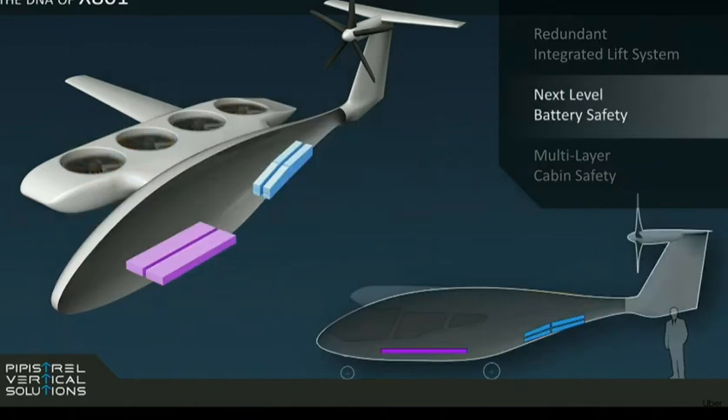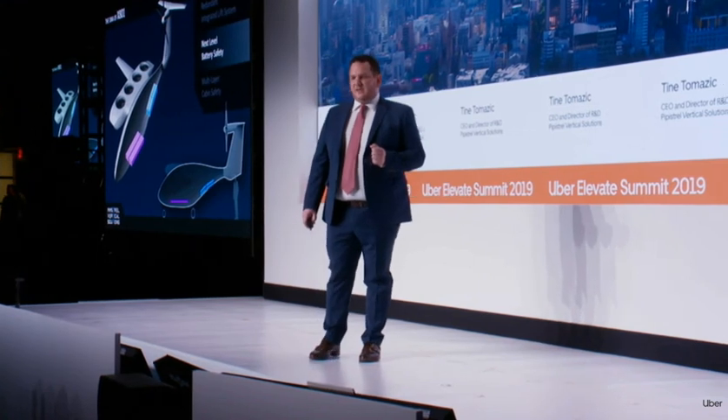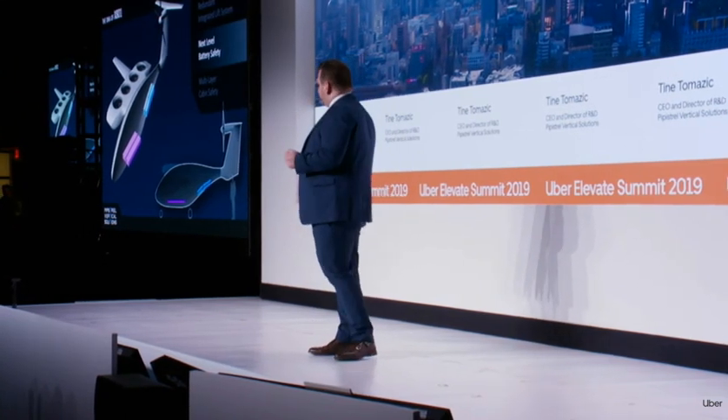The next hot topic is battery safety. Pipistrel has built electric aeroplanes for 12 years and we have always done our batteries in-house. We have seen and experienced what battery safety means. In the 801, we are packing what we call next-level battery safety. Not all batteries are created equal — here we intentionally create different battery sets to avoid them being affected by the same potential hidden issue. The vehicle has four battery packs and can achieve a safe landing even with two packs malfunctioning.